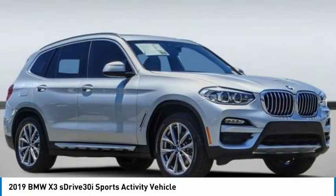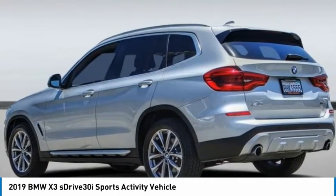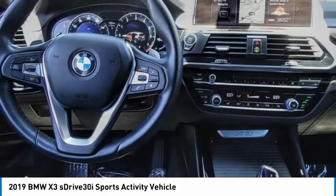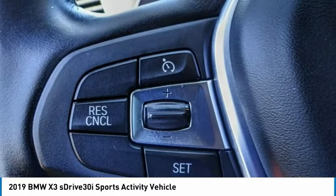Take a look at the 2019 X3. BMW X3 builds on the success of the original by developing its core competencies while adding new technology to establish new benchmarks for agility, efficiency, and comfort.